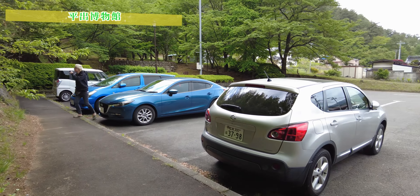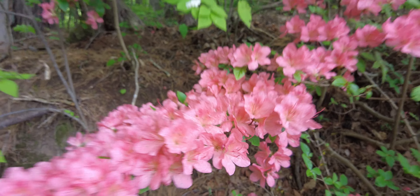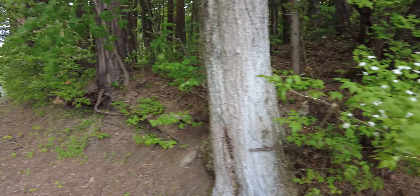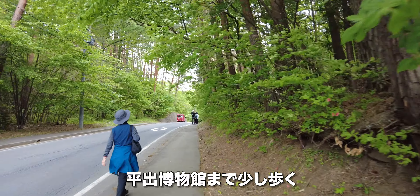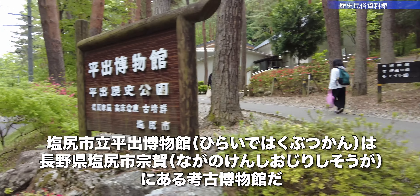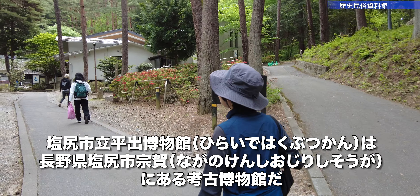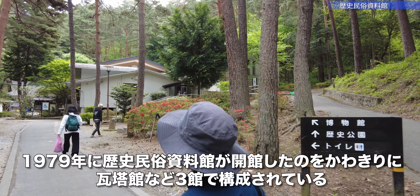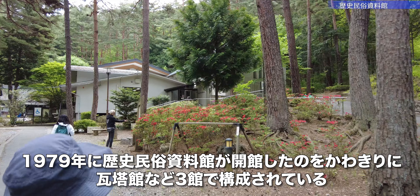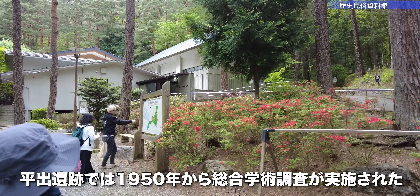I'm walking to the museum. 平井伯物館まで歩いてきました。It's a fairly large building. 割合大きな建物だね。This is the Shiojiri City Museum. 塩尻市立博物館。